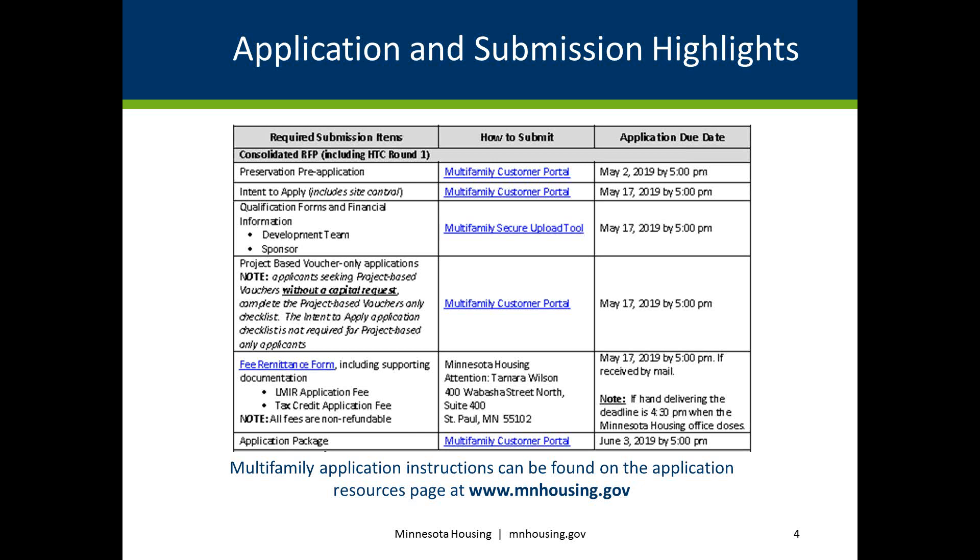Refer to the multifamily application instructions found on our application resources page at www.mnhousing.gov for more detailed information.